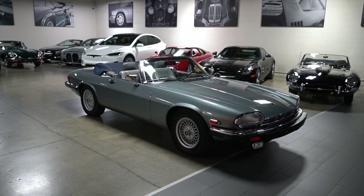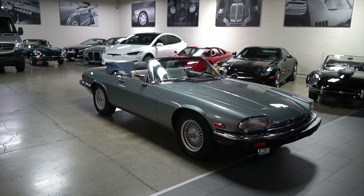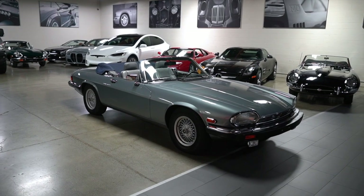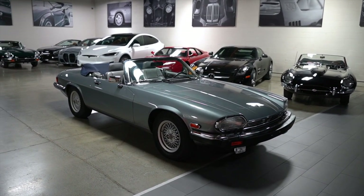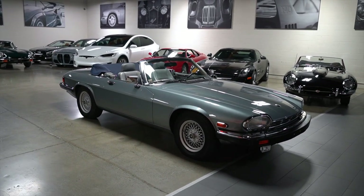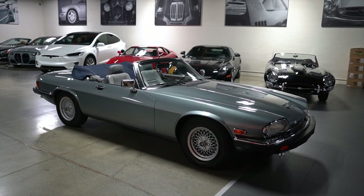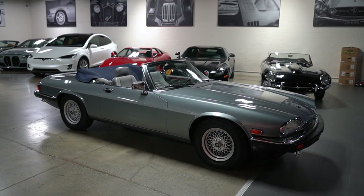Hello everybody, it's Joel from Silver Arrow Cars and I am here with our no reserve 1989 Jaguar XJS convertible V12 in tungsten metallic over Seville gray leather interior. This is probably one of the most well-preserved 1989 anything that we have had.